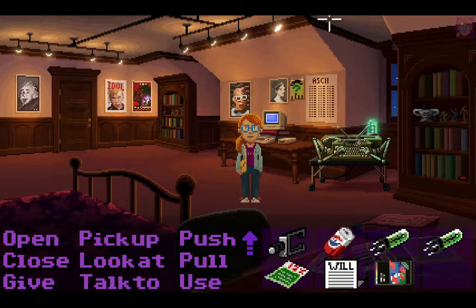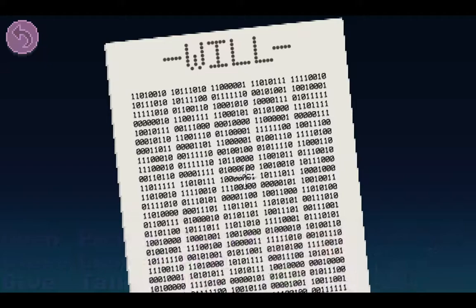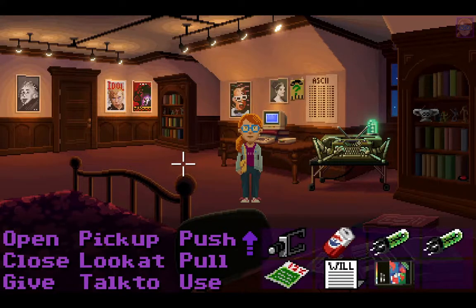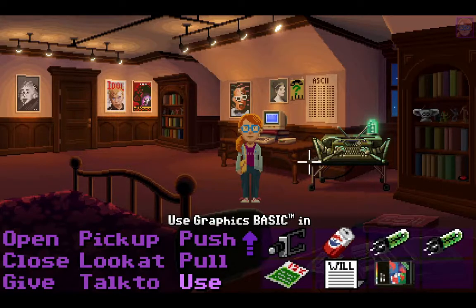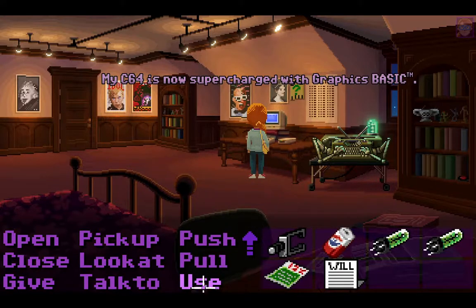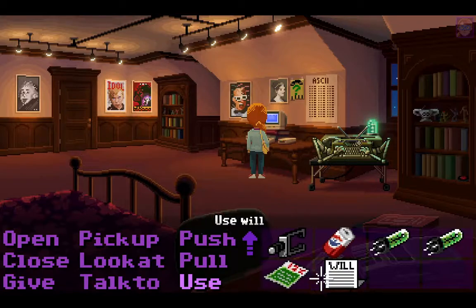Hallihallo everybody and welcome back to Let's Play Thimbleweed Park. Last time we finally got the will but it can't be read because everything is in binary. Since it's all in binary, it should be easy to write a program to convert it to ASCII so I can read the will. We have a chart, we have a computer, and we have a better programming language. My Commodore 64 is now supercharged with Graphics Basic. Very good, so let's use the will.